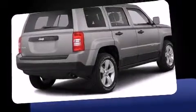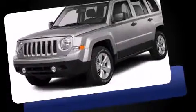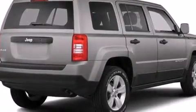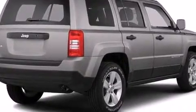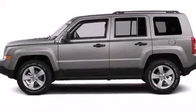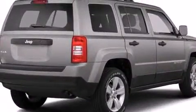Jeep prioritized fit and finish, as evidenced by a tachometer, an automatic dimming rearview mirror, power door mirrors, heated door mirrors, a roof rack, and one-touch window functionality. You and your passengers will enjoy the stereo system, which includes a CD player with MP3 capability and four well-positioned speakers.